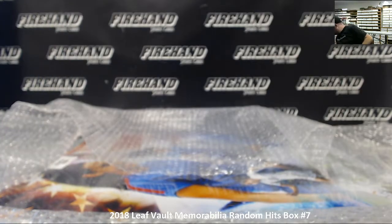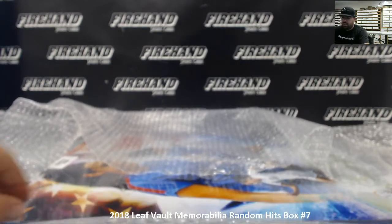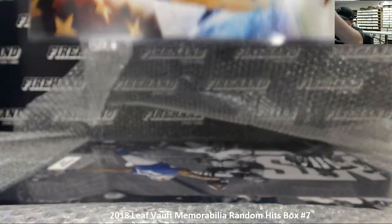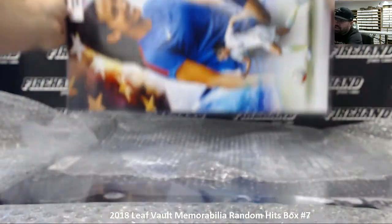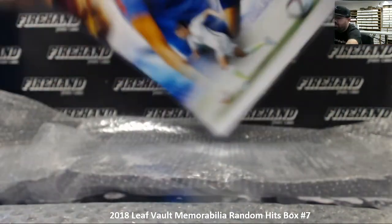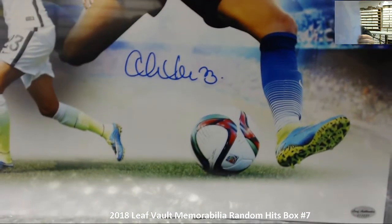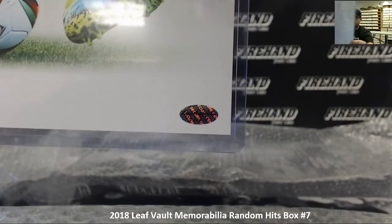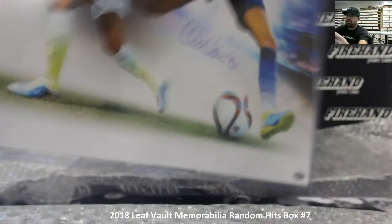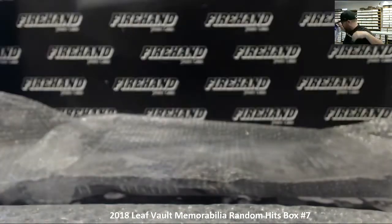All right, there are two more items — two 16 by 20s. The first 16 by 20 is Christen Press, Team USA soccer star. I'm trying to show you as much of the 16 by 20 as possible, but what I can show you up close is the autograph and the Leaf Authentic sticker. On the back is the COA — and there it is. That's the Christen Press auto, number 23.